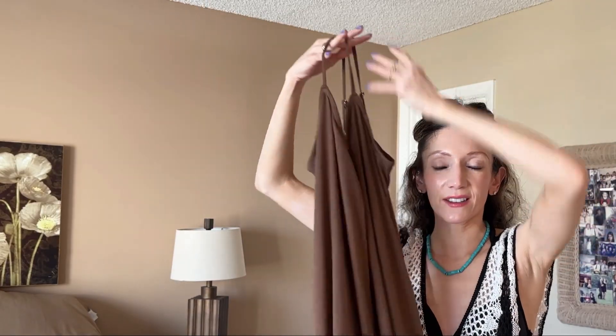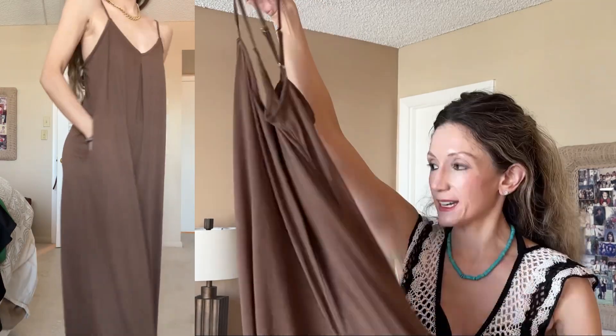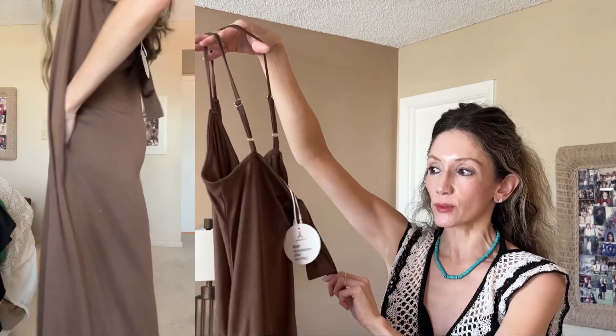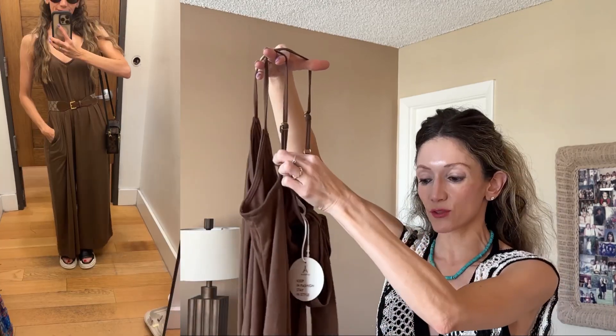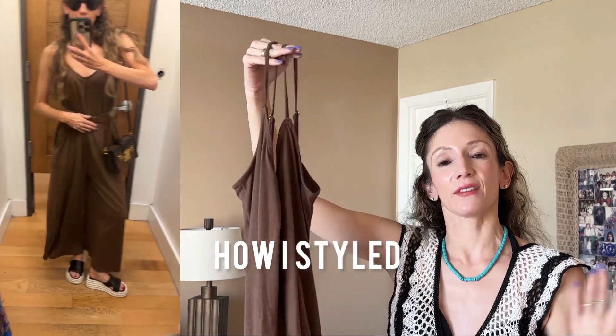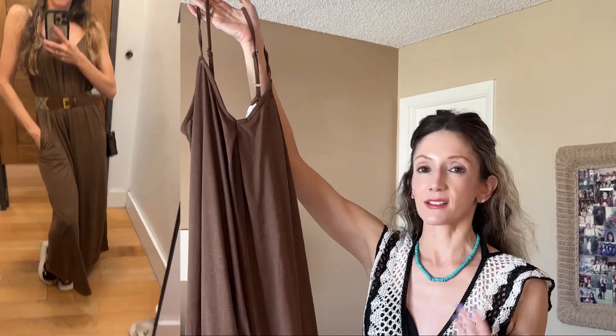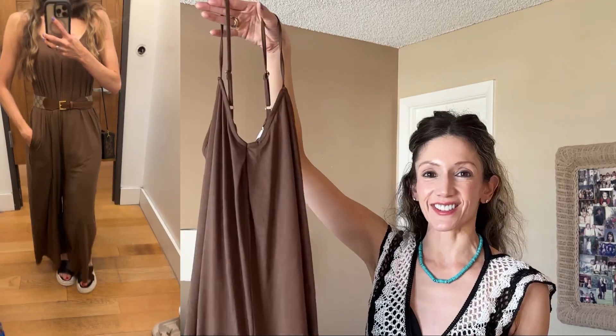This next piece is a jumpsuit — comfortable and a great beach cover-up when you're going to the pool. It's got a tie back so it's really cute, with adjustable straps and it's roomy. You can belt it for a whole different vibe, and it's got pockets. Super comfortable. I think this is one of those pieces I'll be wearing a lot at home in spring and summer too because it's so easy to style.